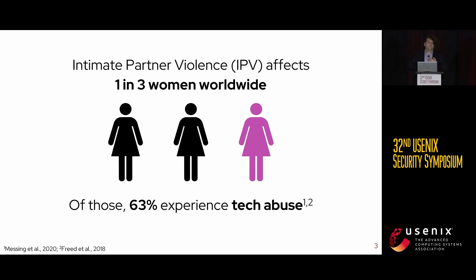As I'm sure you are all very much aware after the previous session, intimate partner violence is a widespread phenomenon affecting one in three women worldwide. And of those women, 63 percent experience tech abuse, where technology is used to facilitate their abuse.